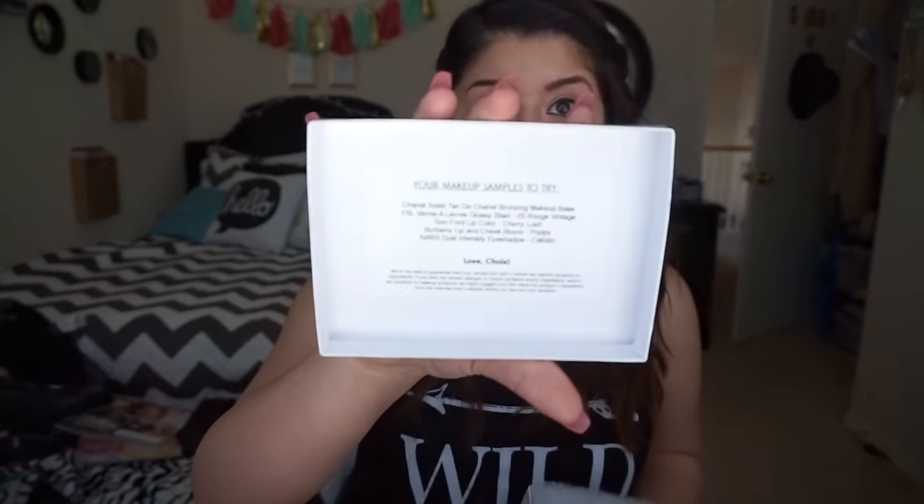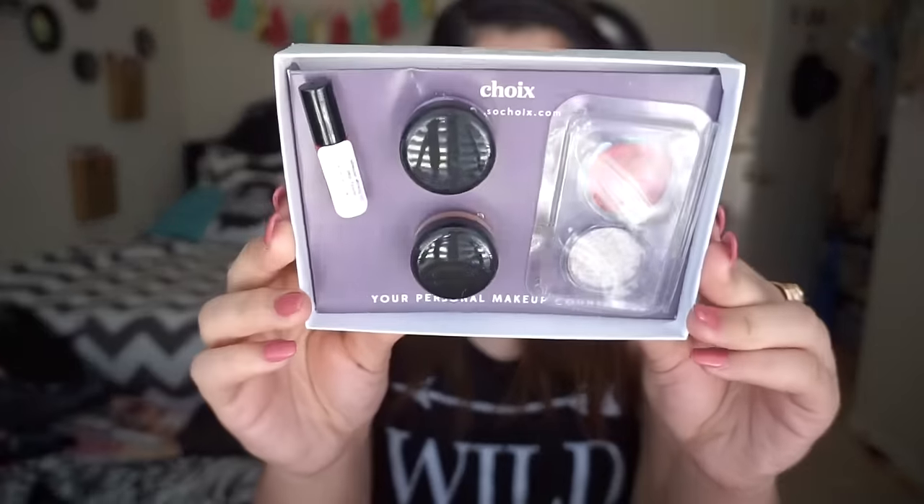This subscription box is $20 per month, but like any other subscription company you can pay by the month or by the year. The box says 'a place to discover beautiful makeup — enjoy your choice of samples every month.' They put a lot of detail into the packaging, which really surprised me. When you open the top it lists the products you chose, and it comes with a little poofy insert to protect your samples.